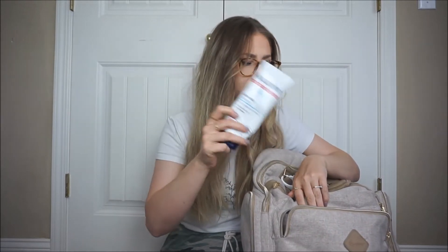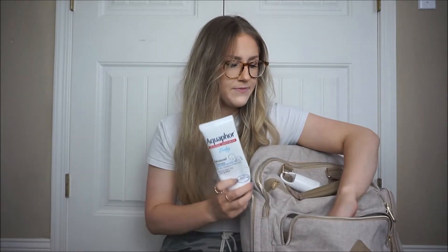Aquaphor is our best friend — Grayson tends to get dry cheeks sometimes so this is great for that. The last thing in the front compartment is just Tylenol. He likes the chewable tablets, and when they're a toddler it's much easier — you just give them one and it's done. We typically have either Tylenol or ibuprofen in here.